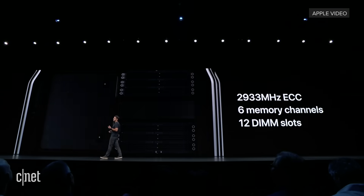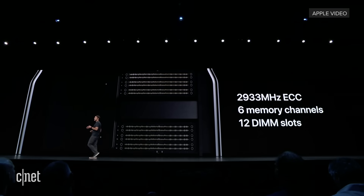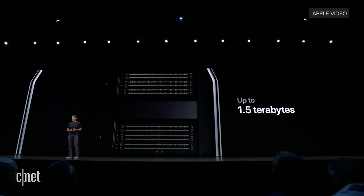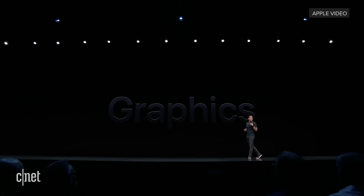We also have an extremely high performance memory architecture. Six channels of super fast ECC memory in 12 DIMM slots enable an incredible 1.5 terabytes of system memory. One of the most critical areas of expansion is graphics.